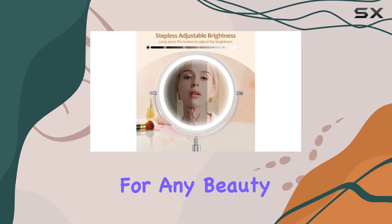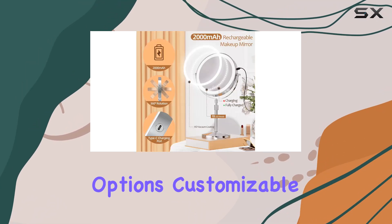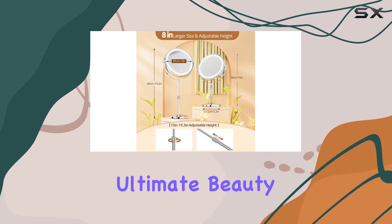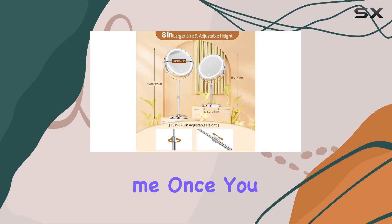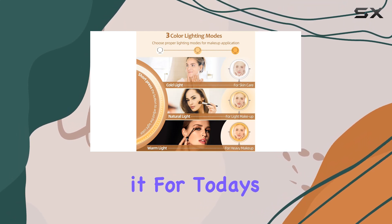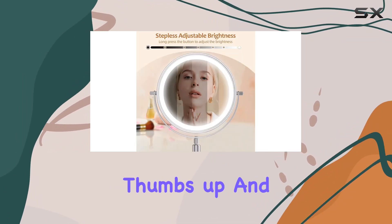In conclusion, the two-in-one lighted makeup mirror is a must-have for any beauty enthusiast. Its height adjustability, magnification options, customizable lighting, and rechargeable functionality make it the ultimate beauty companion. Trust me, once you try this mirror, you'll wonder how you ever lived without it.